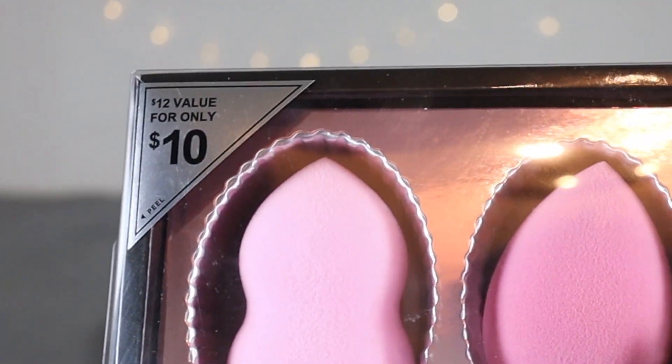I got these from Target — I think it's their holiday special. You always need good sponges, and these are different sizes and shapes. I do have a Beauty Blender which I love, and I hope these are soft and nice too.